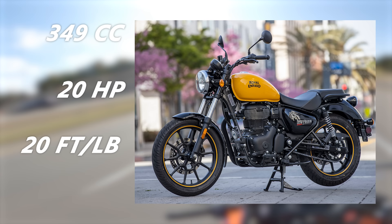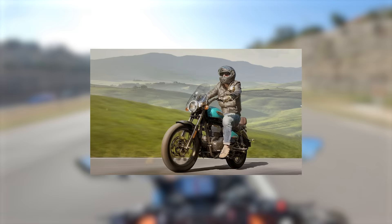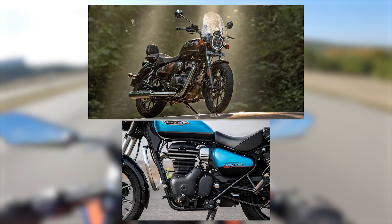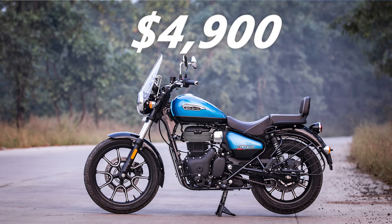It is powered by an air-cooled 349cc single-cylinder engine making around 20 horsepower and 20 foot-pounds of torque. Now that might not sound like much to the American rider, but in other countries like the UK or India, people love the Meteor 350. It has a pretty standard riding position — not too laid back like a Harley-Davidson lazy boy, or too committed like a cafe racer. It is a five-speed gearbox, another factor holding it back from being a worthy American highway mile crusher. The Meteor 350 is easy to ride, low maintenance, and costs just $4,900 — that's cheaper than the Akrapovic exhaust system for a Panigale V4S, just to give you context.